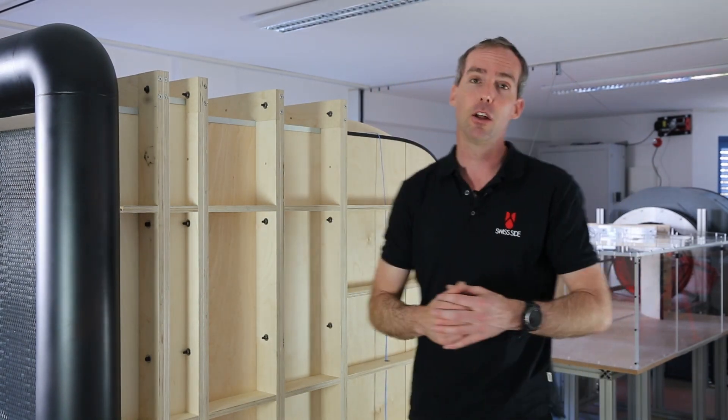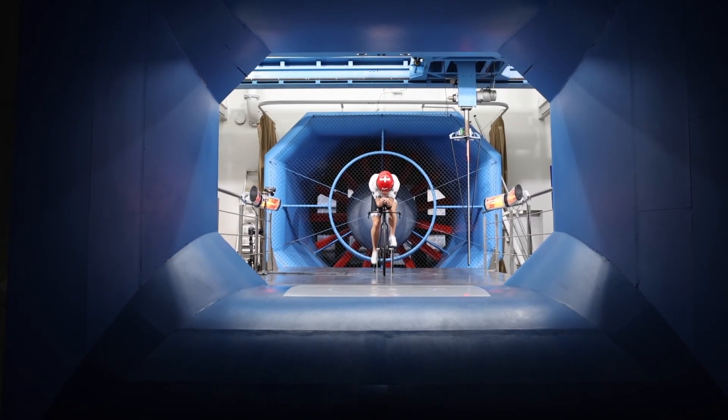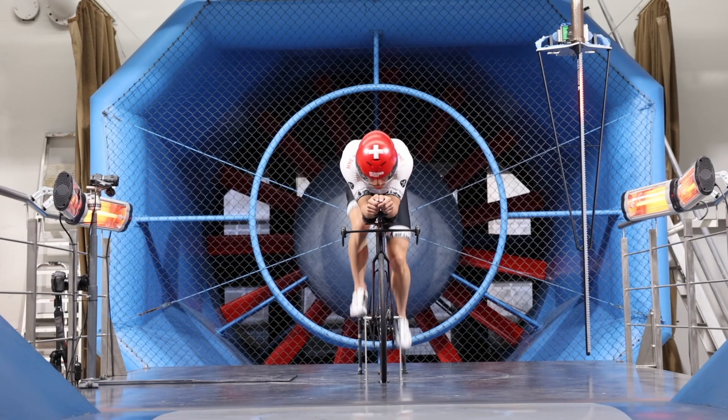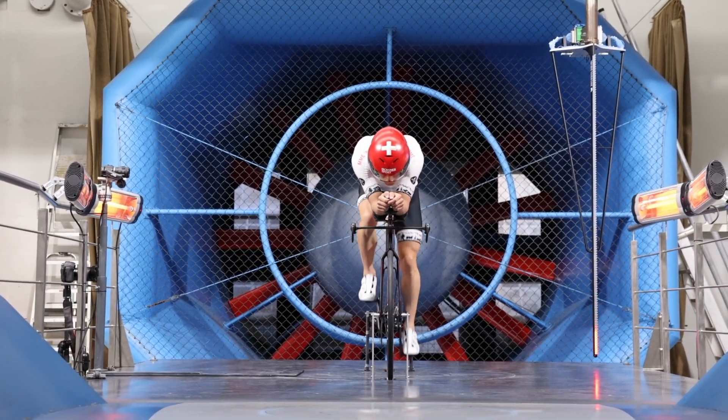In the middle of the wind tunnel we make measurements — force measurements, air pressure measurements, or even special laser measurements of the airflow — in order to understand and quantify the performance of whatever we're measuring.